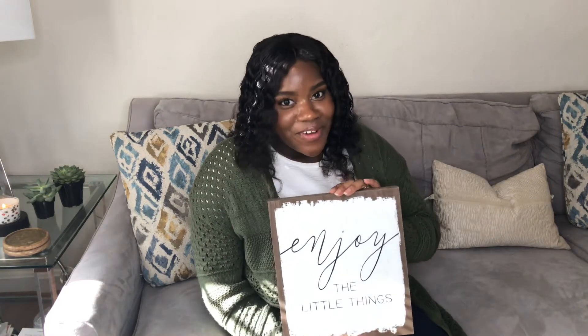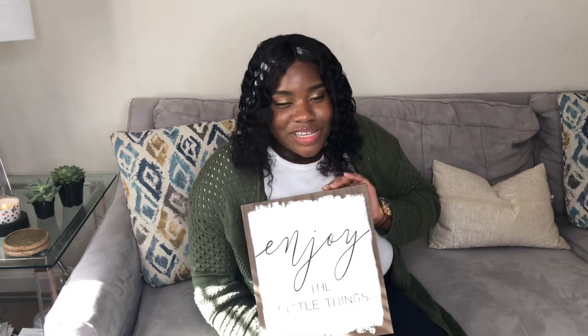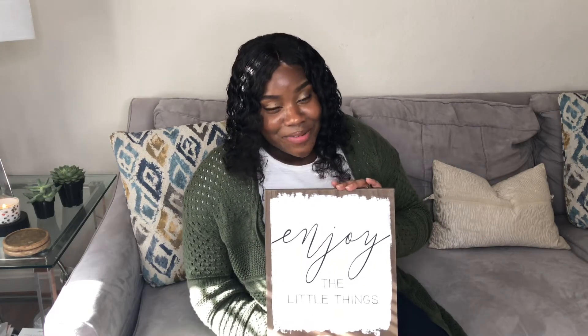The last item I got at Gabe's is the 'Enjoy the Little Things' sign. I know it's not specifically fall, but I thought it was a nice touch because at a time like this we do need to enjoy the little things and our family and friends. It can also stay in my decor forever. This was only $2.99.